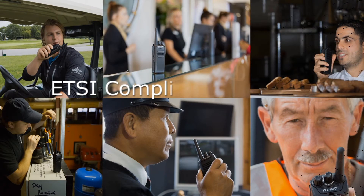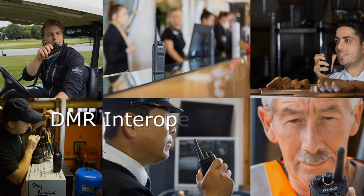ETSI compliance and interoperability with other DMR equipment meeting with DMR standards and operating in the same mode.